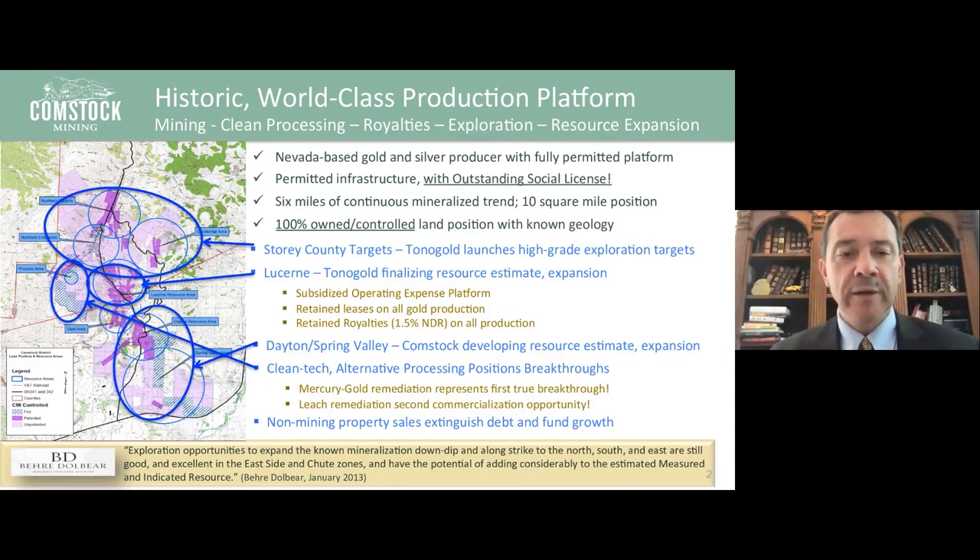Overall, the Comstock Lode is one of the most famous, if not the most famous, silver discovery in the state of Nevada and in the United States. The original silver discovery occurred in 1859 when the old-timers stumbled upon some purple mud — which when assayed turned out to be almost pure silver sulfates. The history of the Comstock Lode is that it produced almost 200 million ounces of silver, a staggering number, and over 8 million ounces of gold in essentially about a two-and-a-half mile strike.